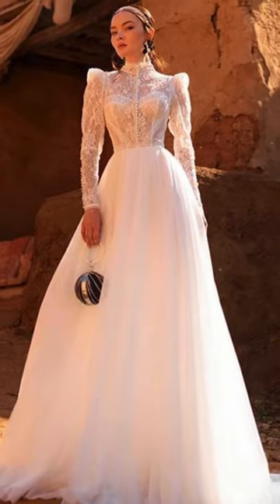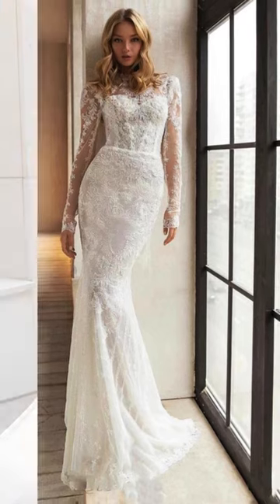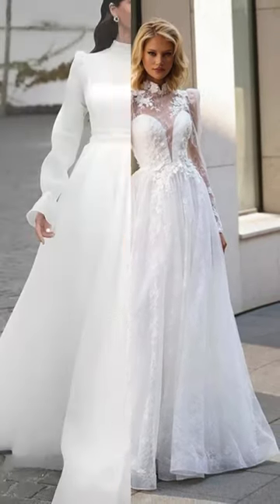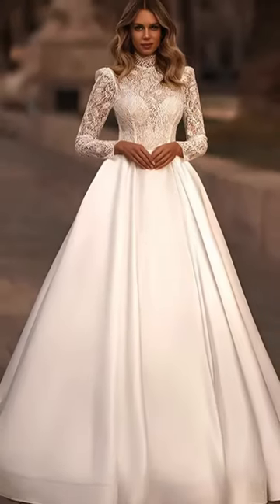Picture yourself in a chic, sophisticated gown, embracing the romantic allure of a high neckline and the graceful sweep of long sleeves. Perfect for colder seasons or formal affairs, these dresses add a touch of regal charm to any bride's look.